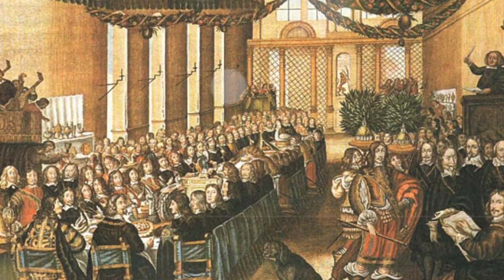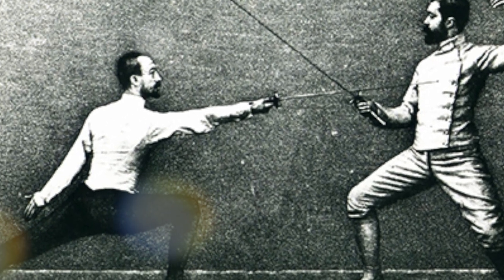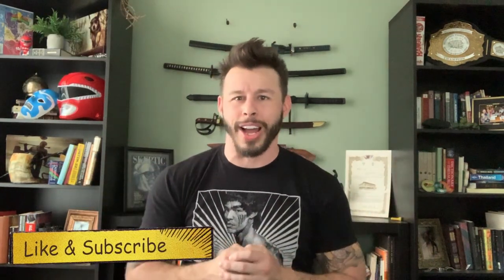Likely birthed in France, it was probably the sword épée fencing was modeled after. If you guys are interested in the different kinds of swords involved in sport fencing, let me know in the comments — we can do a whole other video on that topic. And while you're at it, like and subscribe. Don't be stingy.